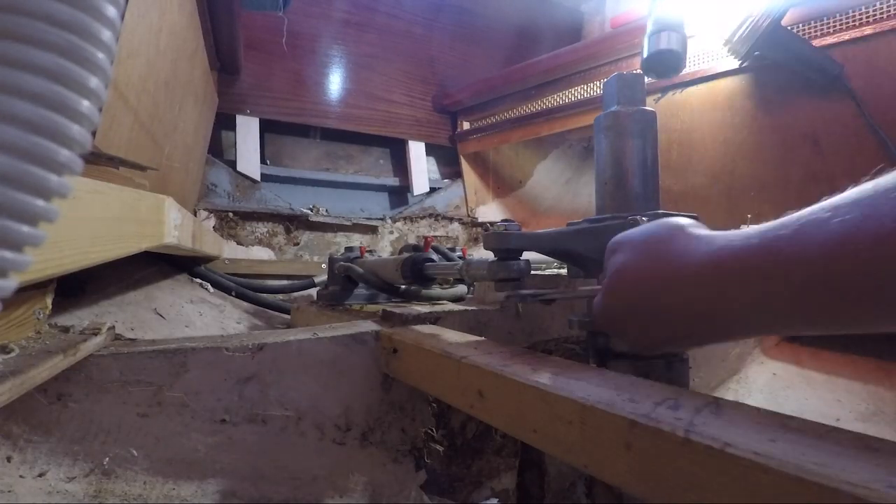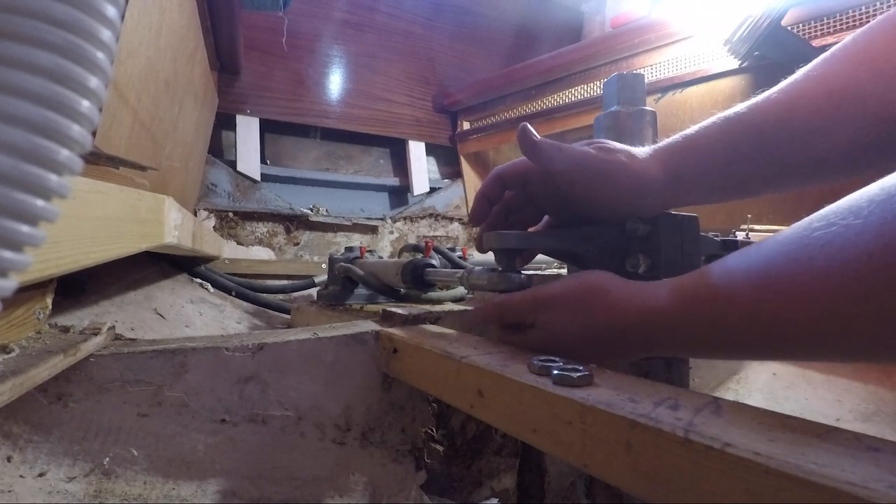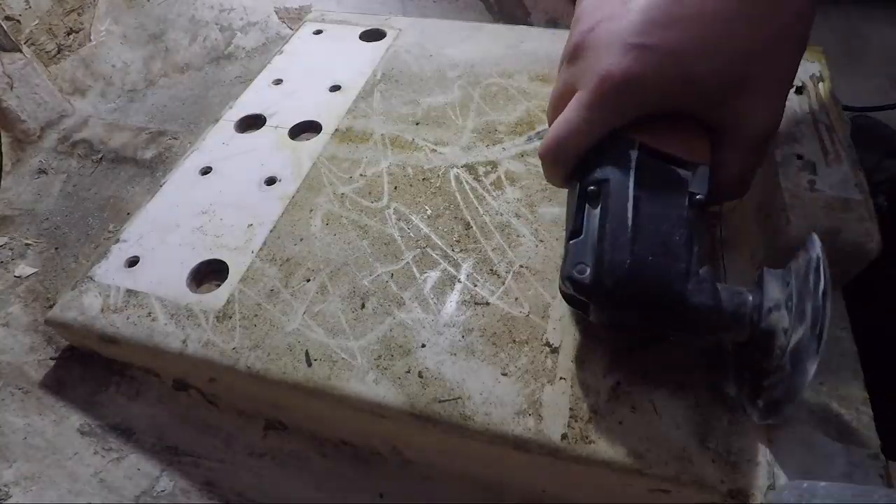Now it's time to deal with another big problem: the rudder. Over time, water seeped between the laminate and the rudder housing, rotting all the wood and destroying the structure around the rudder hydraulics.